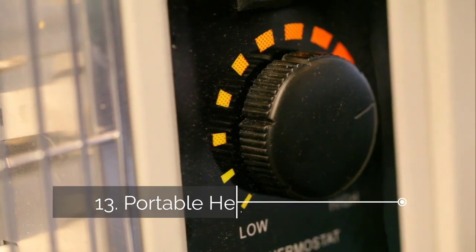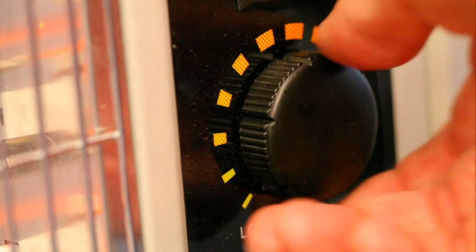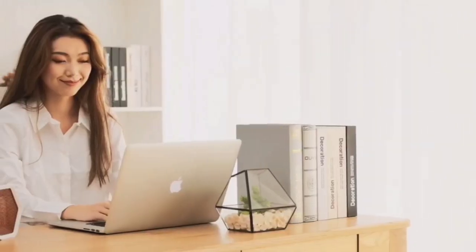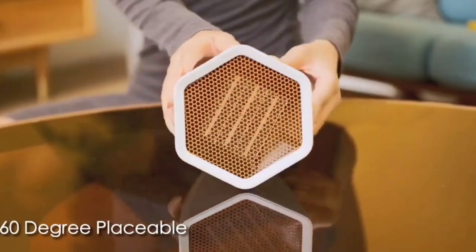Thirteen, portable heaters. Most portable heaters use 1500 watts of energy on their high settings and when plugged into power strips are especially dangerous because they often run for extended periods of time. While portable heaters have built-in safeties that shut the unit off if it begins to overheat, it won't prevent the power strip from overheating and potentially causing a fire and tripping your breaker.